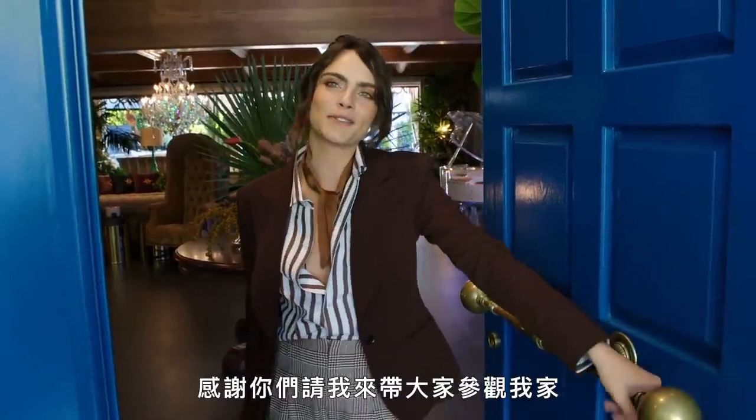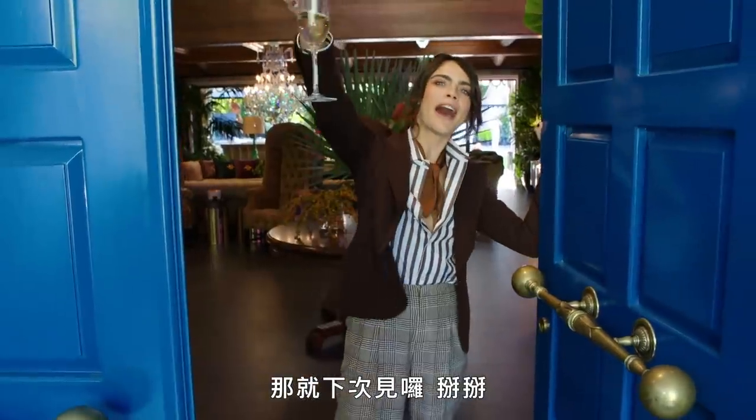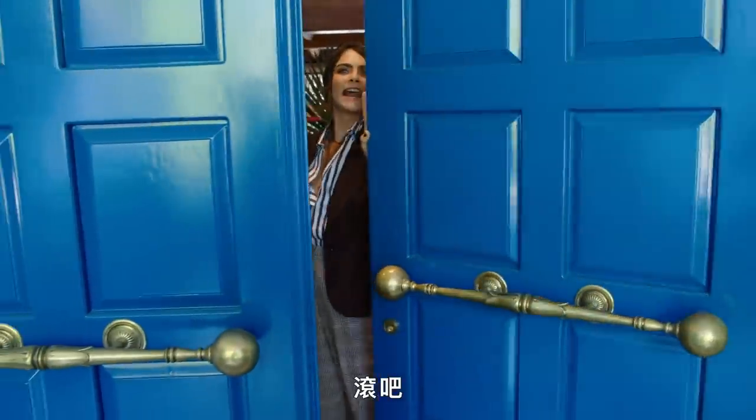AD, it's been a blast. Thank you so much for letting me show you around my house. But I have a lot more fun things to do when you leave, so see you next time. Bye! Get out of here.